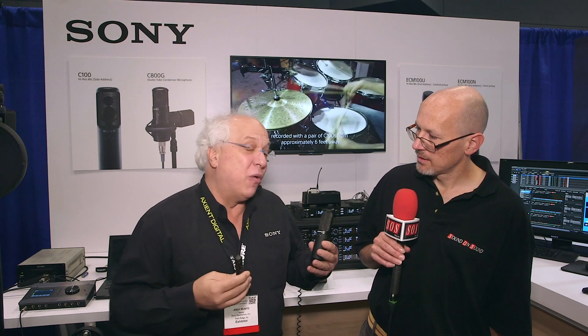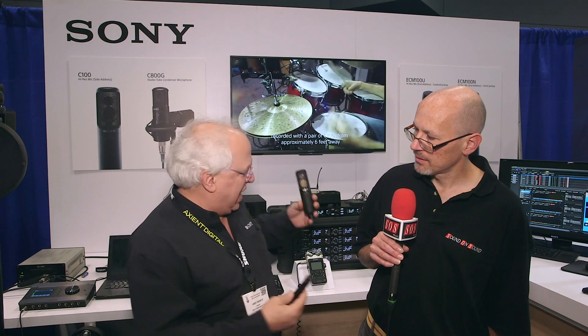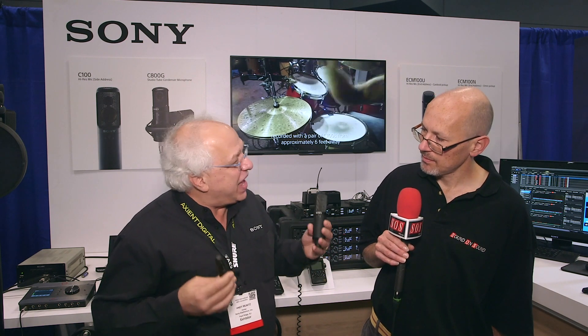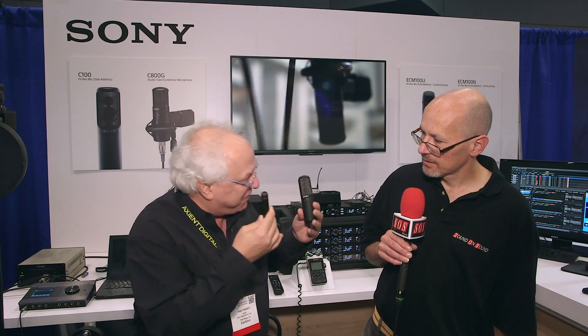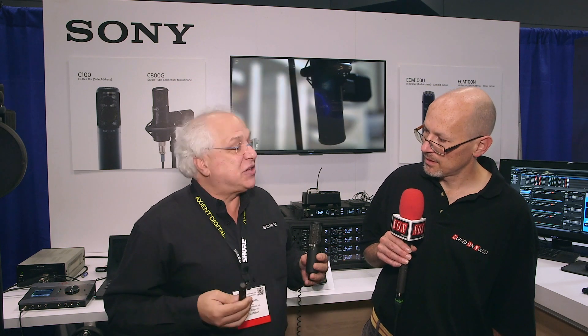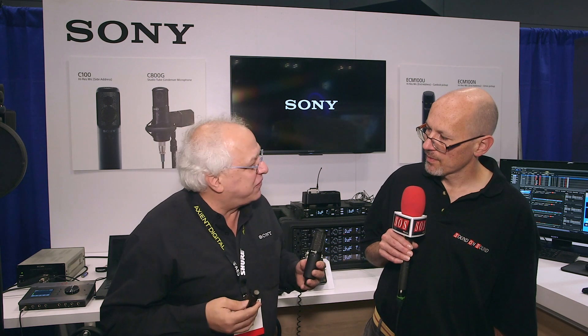So we've had certainly high-res recording formats, high-res amplifiers, transducers, and even our headphones go from 5 hertz to 80K. However, the very front of any recording chain, be it audio or video, is the most important step. If you don't capture it at the very front of the chain, you don't get it. So we have spent the last three years developing the capture end of it — high-resolution microphones.